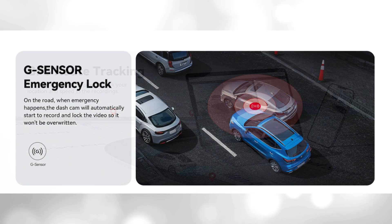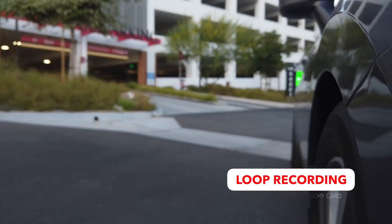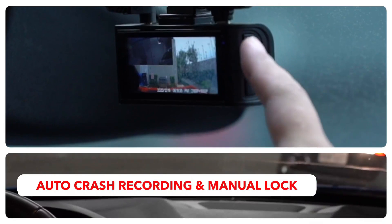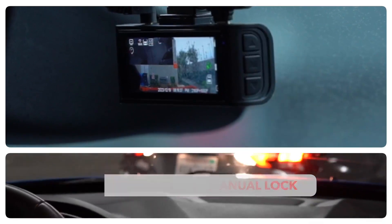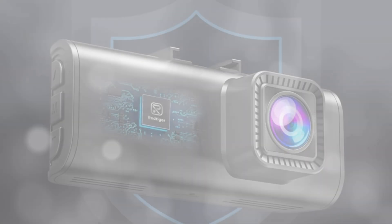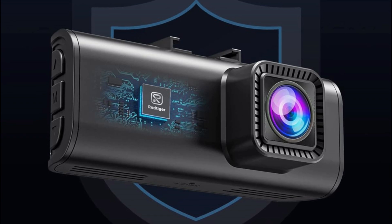Equipped with a built-in G-sensor that detects sudden movements or impacts, it automatically locks and protects the associated footage when an event is detected on the road, ensuring it won't be overwritten during loop recording. The dashboard camera also offers a G-sensor parking mode that automatically records when it detects any impacts or sudden motion while the vehicle is parked. A supercapacitor design ensures the dash cam can withstand a wide range of temperatures, guaranteeing optimal performance and longevity whether in scorching hot summers or freezing winters.